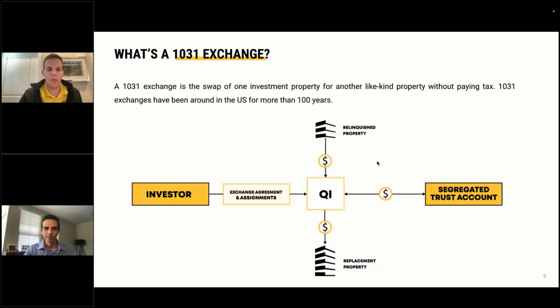So what is a 1031 exchange? Simply put, it's the swap of one investment property for another like-kind investment property without paying tax. Really it just means one investment property for another — you can think of it as removing the word 'like-kind.' 1031 exchanges have been around for more than 100 years, and a 1031 transaction is really like a normal real estate transaction except for a couple of key differences. First, an investor must use a qualified intermediary — also known as an accommodator — an independent third party mandated by the IRS to facilitate 1031 exchanges.